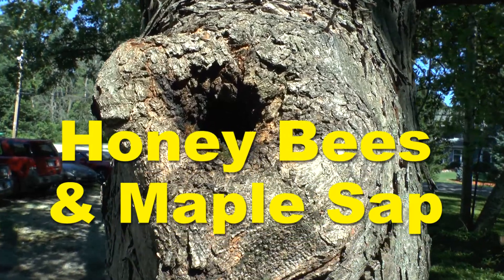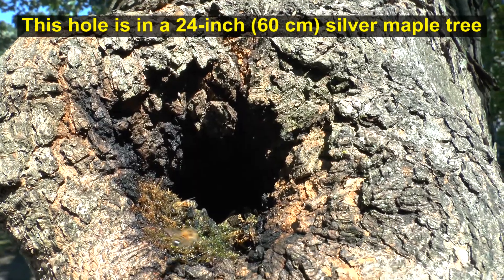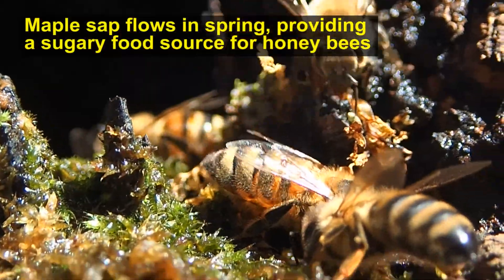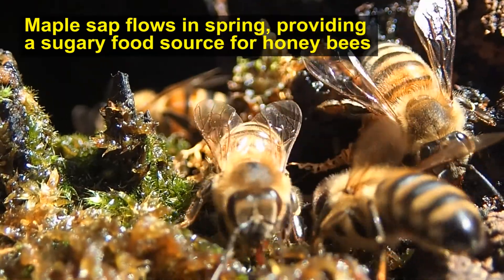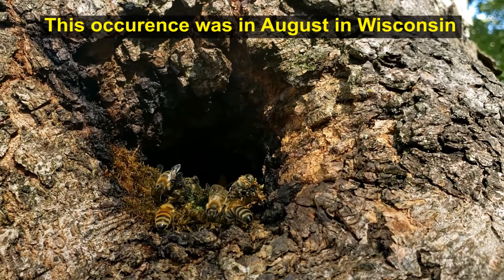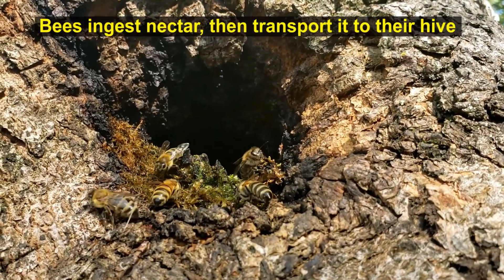My son Tyler spotted these honeybees inside this wound on my maple tree. Looks like these bees found a little bit of leftover maple sap in this silver maple tree and they're all helping themselves to it.